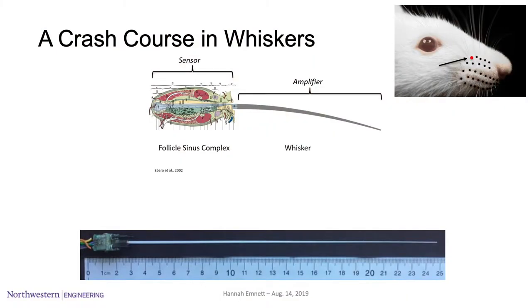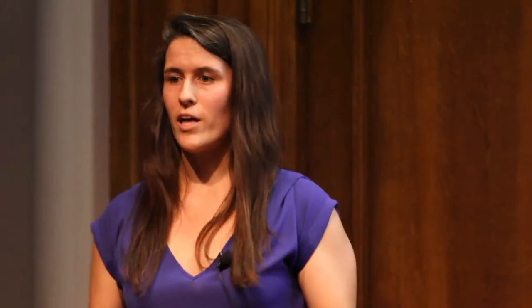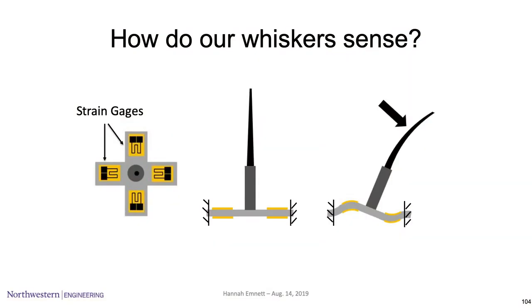If we want to make a mechanical whisker, we should do something similar. In this picture we have a white whisker at the bottom that's very long — it interacts with the environment — and we also have a sensor at the base designed to accurately measure 3D bending. The core of the sensor has a cross with strain gauges that measure deflections. As the whisker bends, the cross also bends, the strain gauges bend, and we have a signal we can use.